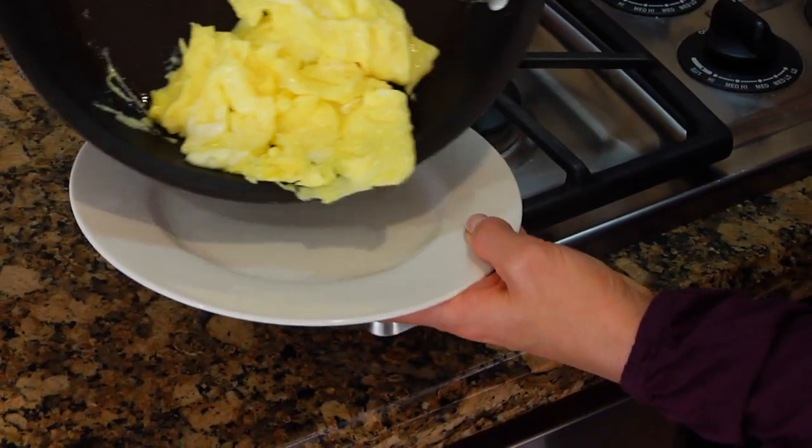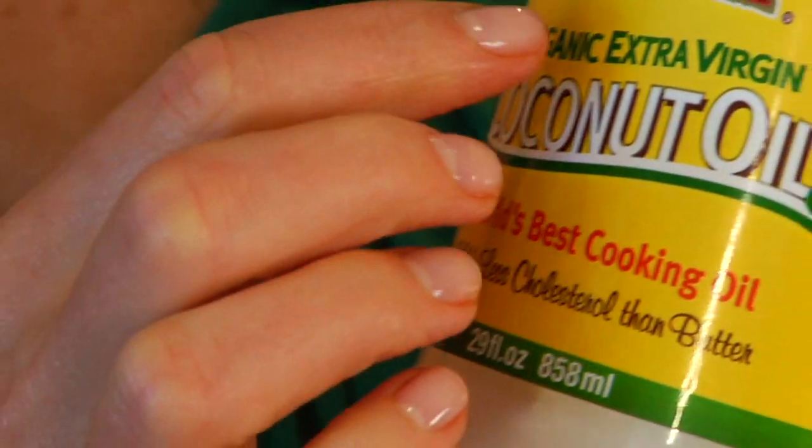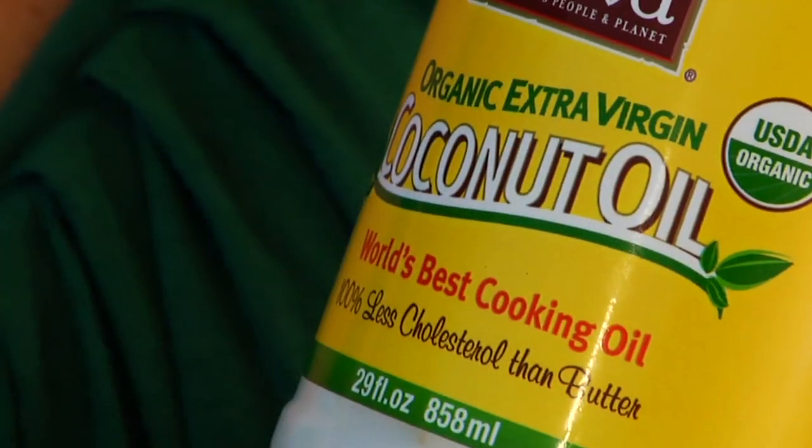As for the flavor, it has a very mild, sweet, nutty, kind of vanilla taste to it, and it pairs well with lots of different ingredients. But personally, I love it with scrambled eggs or dark leafy greens. When you're shopping for coconut oil, you want to look for oils that are unrefined or virgin.